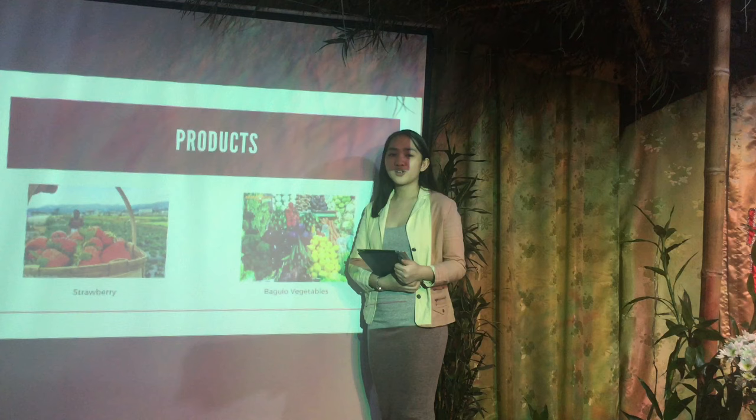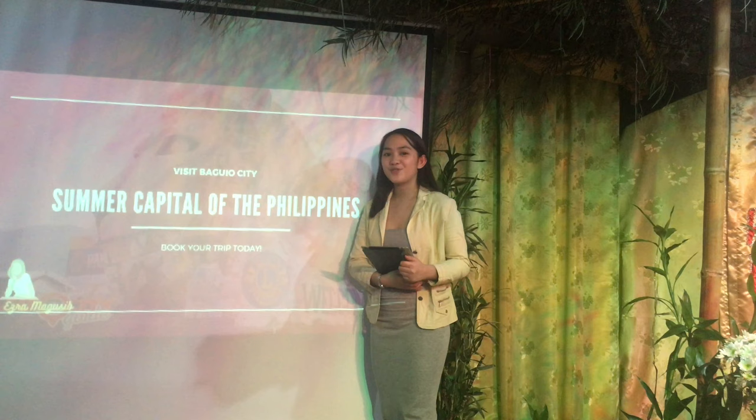So what are you waiting for? Visit Baguio City, the summer capital of the Philippines. Book your trip today.